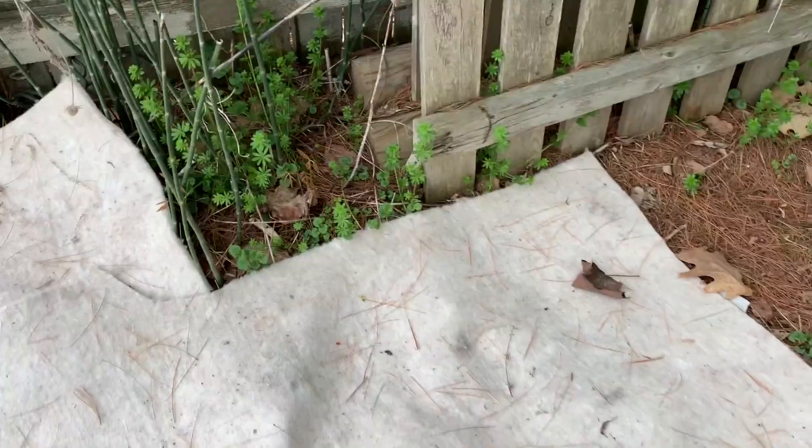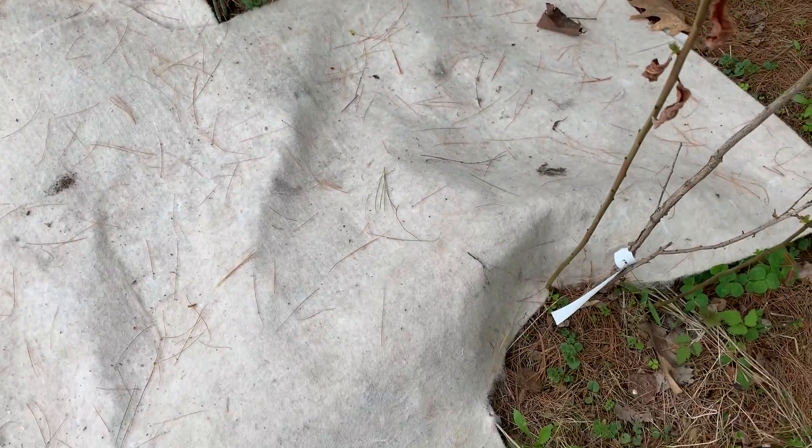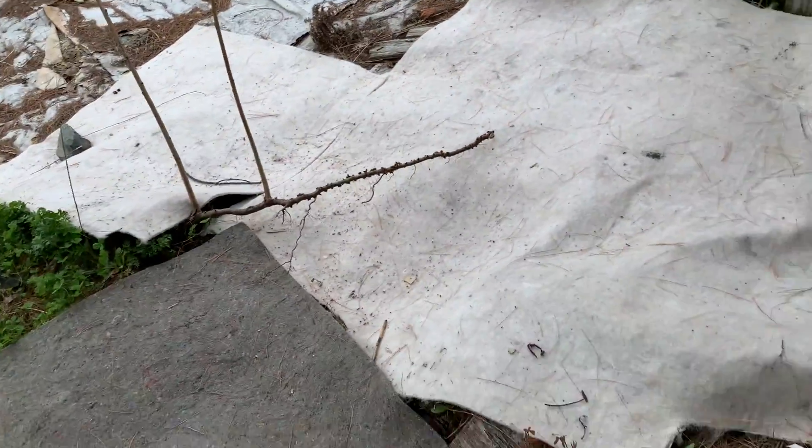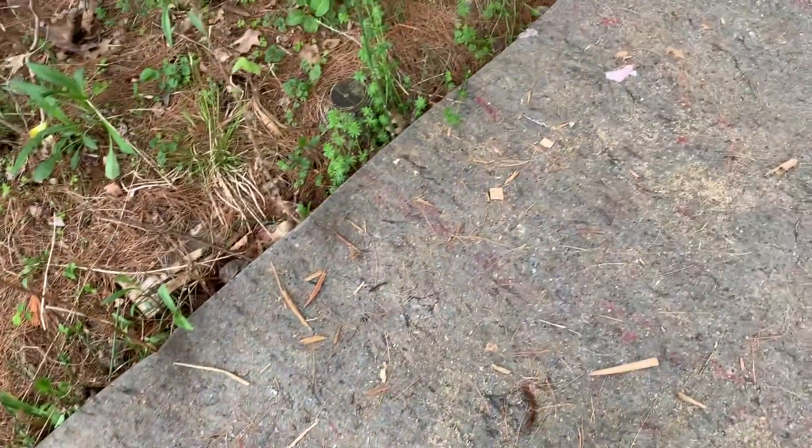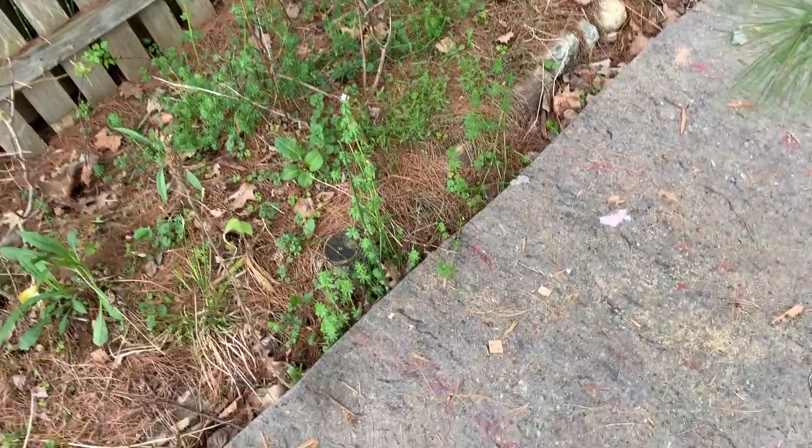Back here I've been laying down carpet underlayment that I found at the dump, and carpet too. It's really ugly — I realize how ugly it is — but I'm doing anything I can to smother it. It's a really big area so I have to use a lot of whatever I can find.